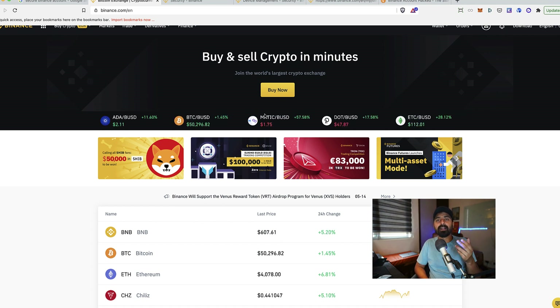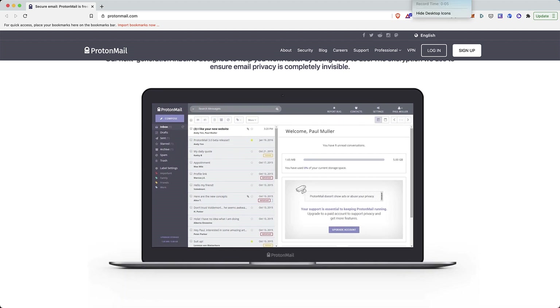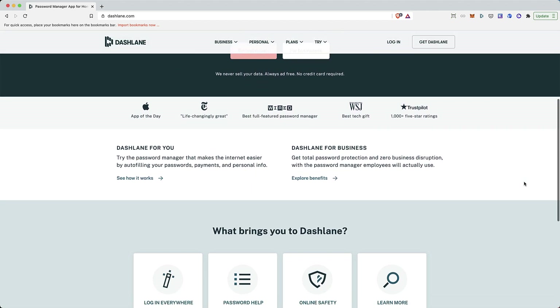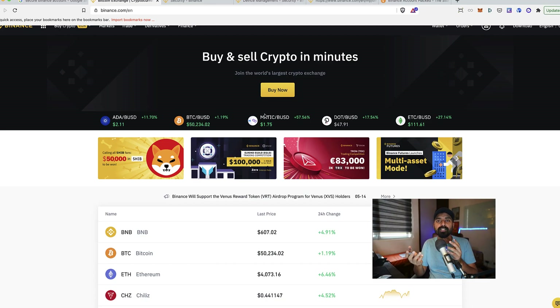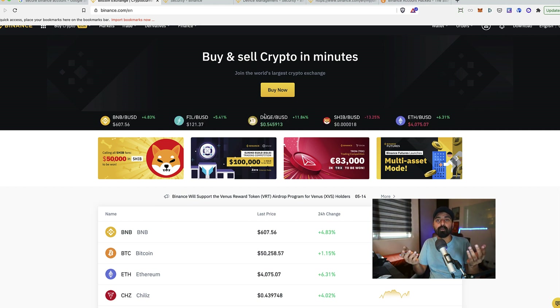The second step is using a unique email address. You may have a generic email for all communication and registrations, but for cryptocurrency exchanges you should use a unique email address that you don't share publicly — sign up for a new Gmail or any email service. Also use a unique password and start using a password manager. I personally prefer LastPass or Dashlane, but any password manager works. It ensures you use a unique password for every website and remembers them all for you.